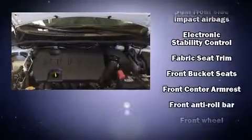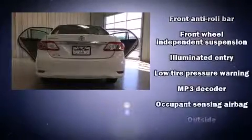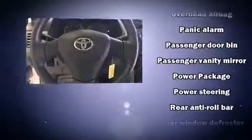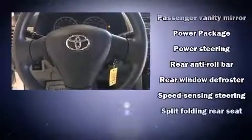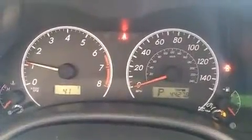Passengers are protected by various safety and security features including dual front impact airbags with occupant sensing airbag, head curtain airbags, traction control, brake assist, anti-whiplash front head restraint, a panic alarm, and ABS brakes. Various mechanical systems are monitored by electronic stability control, keeping you on your intended path.